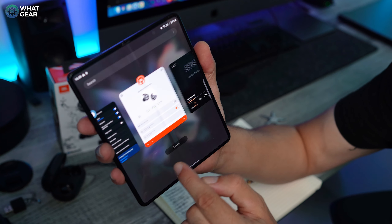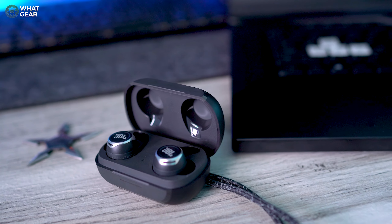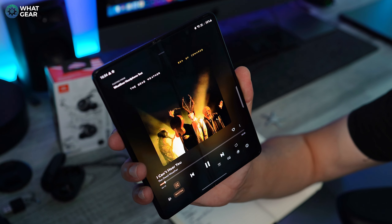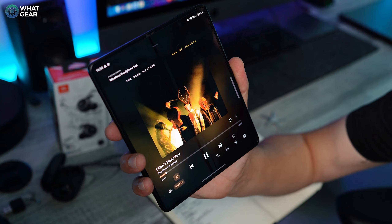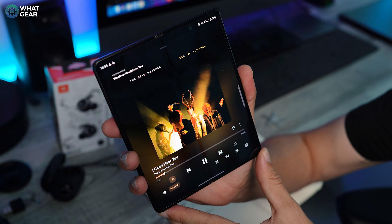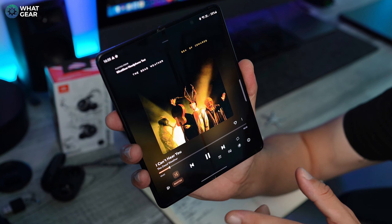I ran my usual tests with tracks I listen to on every pair of earbuds I test, using the standard sound profile out of the box before testing EQ settings. Listening to rock, my first thoughts were: the soundstage is insane. The vocals are so clear and precise, and all the little details are very present. This is even more apparent with higher quality audio — for example, master copies on Tidal — where you'll hear way more detail.